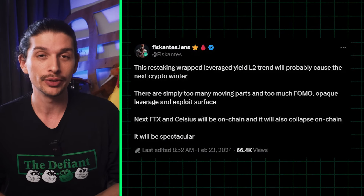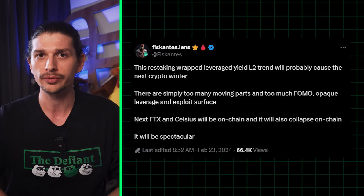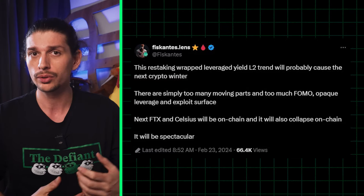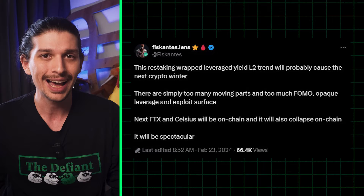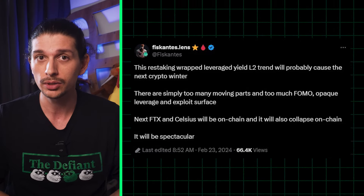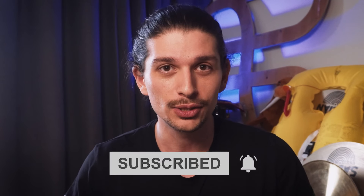A quick reminder of the risks from seasoned crypto investor Fiskantis about what you could be exposing yourself to through this staking, restaking, and leveraged restaking bonanza. If you want to learn how Eigenlayer is mitigating some of these risks, check out the interview done with them recently. So there we have it — seven exciting projects that haven't yet launched their airdrop tokens that you can get started with today. Hit that subscribe button to get notified when the next one is out.